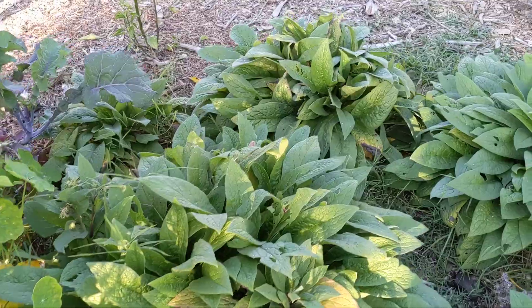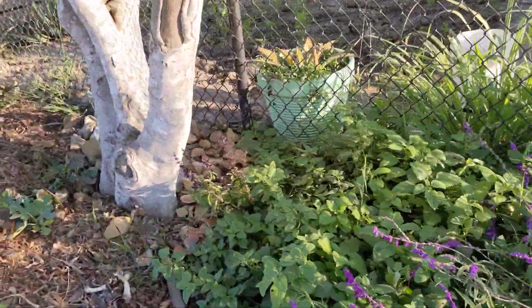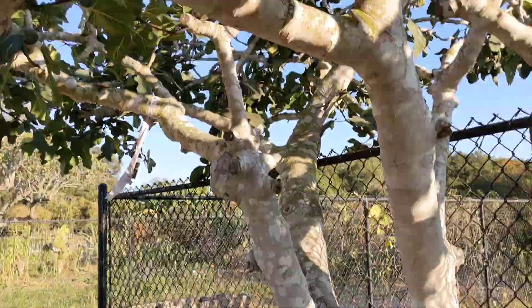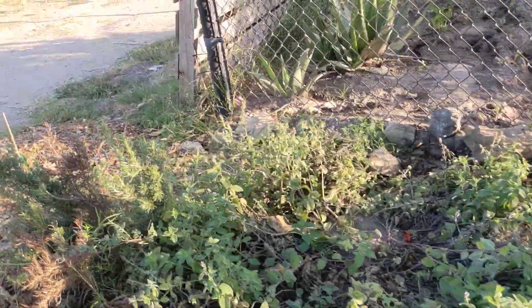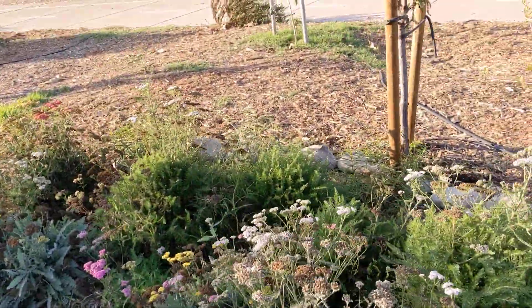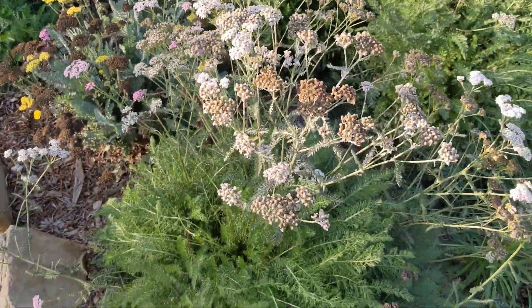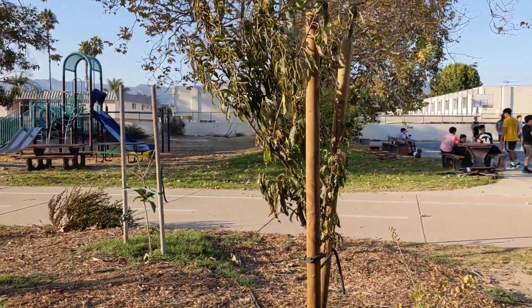Blueberry, comfrey, more herbs, fig tree, more herbs, rosemary, lemon berry, yarrow — yarrow is a medicinal plant, it's very, very useful — and more.